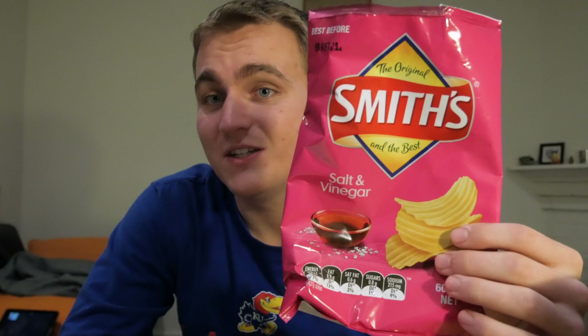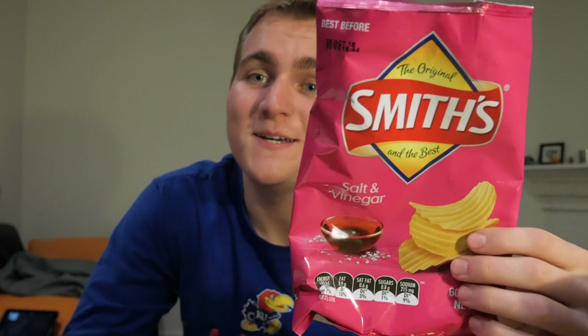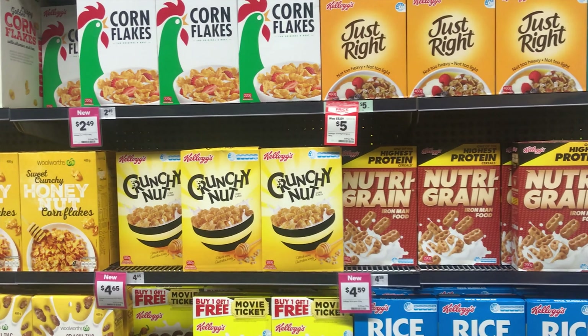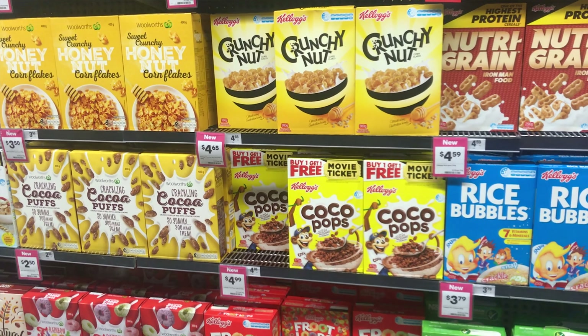They don't have Lay's chips here — they have Smith's chips, which looks a lot like a Lay's package because they're owned by Lay's but branded differently for Australia. I also noticed that Rice Krispies here are called Rice Bubbles, and they have a whole bunch of different names for what we would know as American cereals.